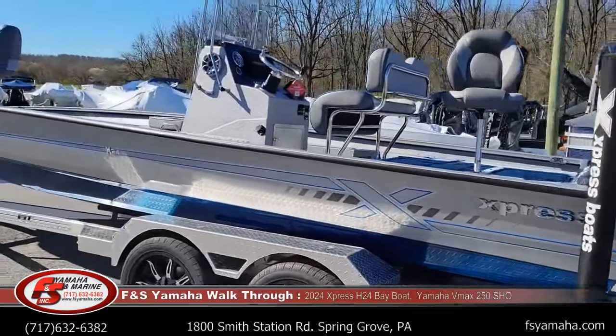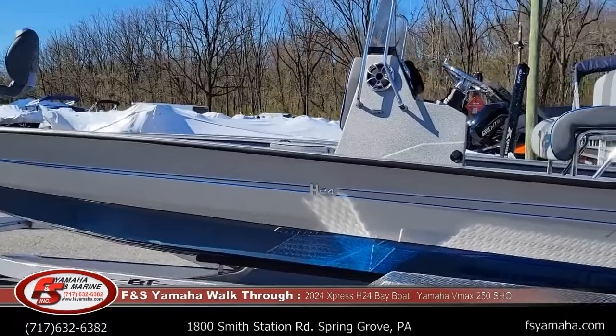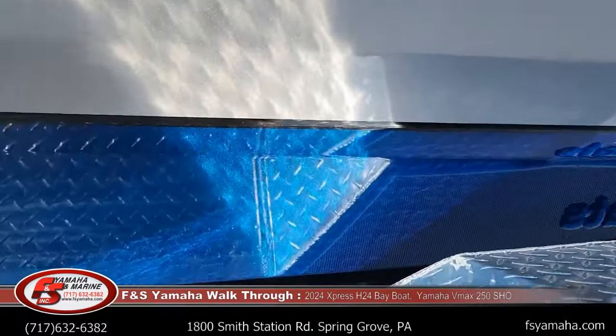The color is midnight blue metallic bottom with silver upper. Not sure if you can see it in the video with the sun shining on it, but hopefully you can — the metallic really pops.